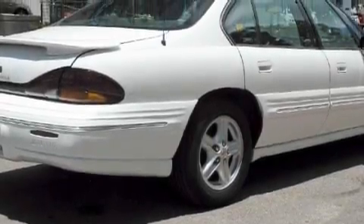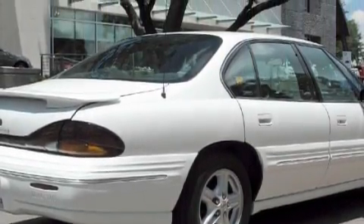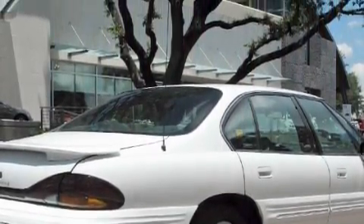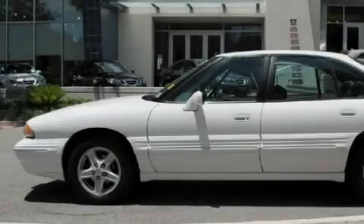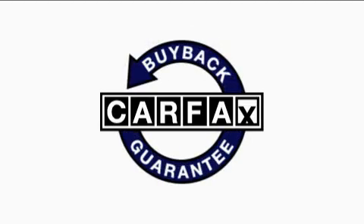Its top features include cruise control, a rear window defroster, a graphic equalizer, composite halogen headlights, and an anti-lock braking system. It's easy to see why this vehicle is an excellent choice, not to mention that this Pontiac qualifies for the Carfax buyback guarantee.